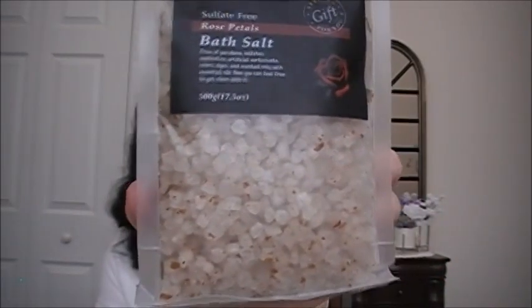I also found the Spa Naturals Luxury Collection sulfate-free bath salt with rose petals. It's free of parabens, sulfates, synthetics, artificial surfactants, colors, and dyes — scented only with essential oils. It has little rose petals in it and I cannot wait to try it — I love those in the bath.